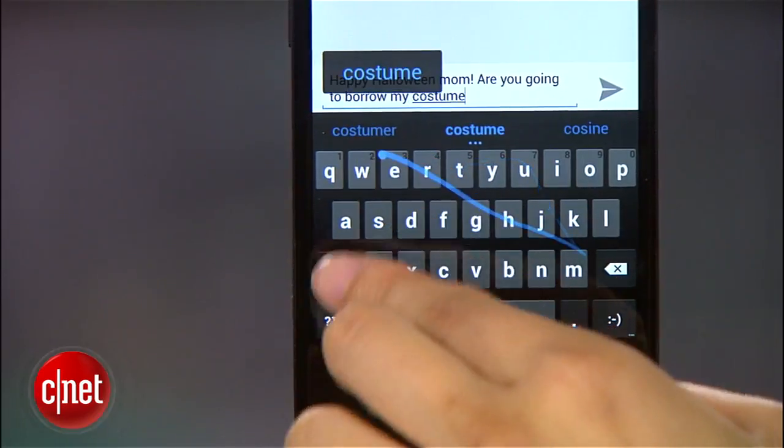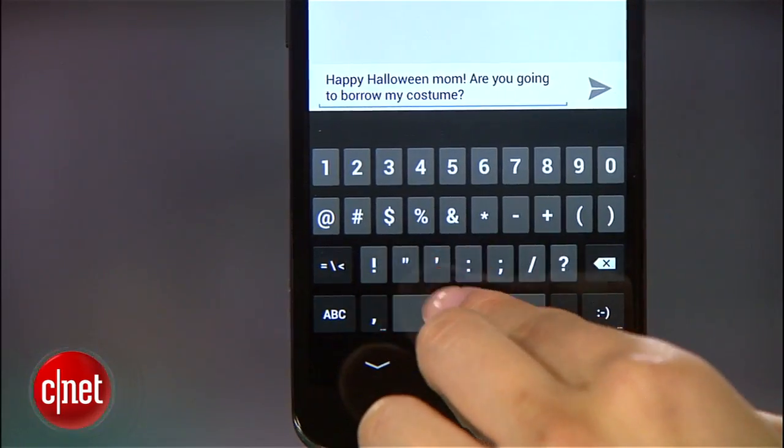The Nexus 4 also has gesture typing, which is similar to Swype, 2 gigs of RAM, NFC, and Bluetooth. One huge feature it doesn't have, however, is 4G LTE.